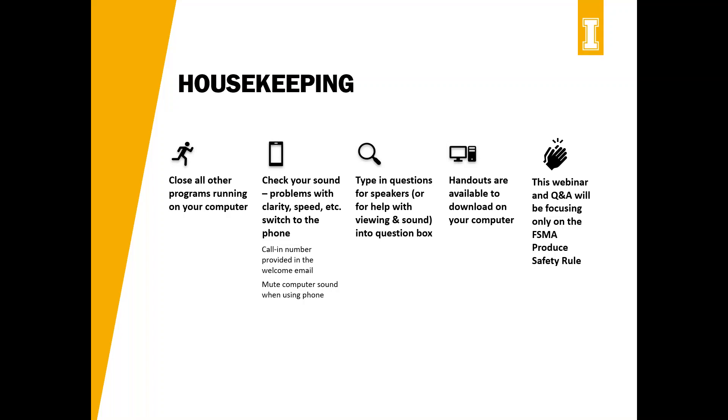This webinar will be focusing on the Produce Safety Rule of the Food Safety Modernization Act in terms of health and hygiene, as well as a Q&A section toward the end with our produce safety staff here in Idaho. In light of COVID-19, I've had questions about whether we'll focus on hygienics related to that — the answer is no, this will focus only on the Produce Safety Rule.